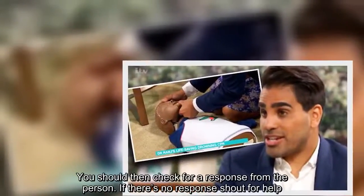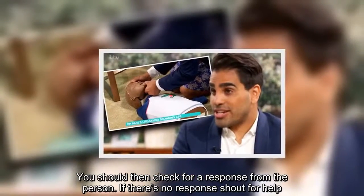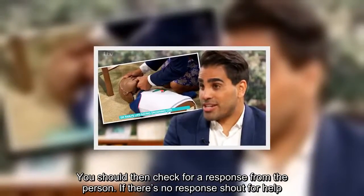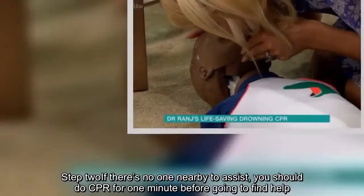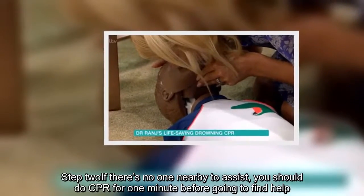You should then check for a response from the person. If there's no response, shout for help. If there's no one nearby to assist, you should do CPR for one minute before going to find help.